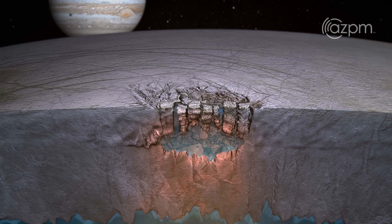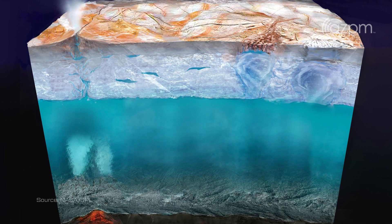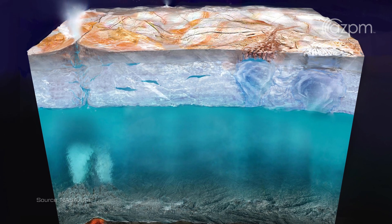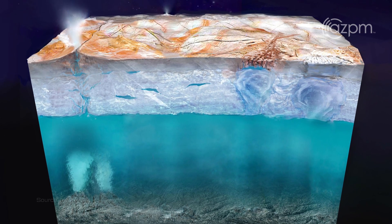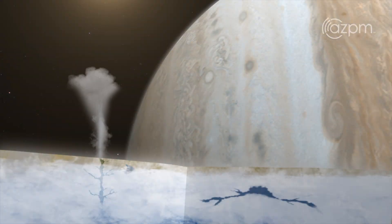What we really want to learn for Europa is how the Europa system works. For example, what is the interior structure? Where is the ocean? Does the ocean interact with minerals, or things that could be food for life essentially? We don't really know for sure if there are plumes coming off that could bring some of this water up.